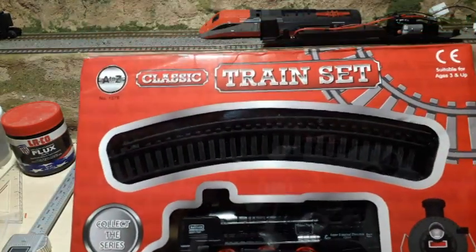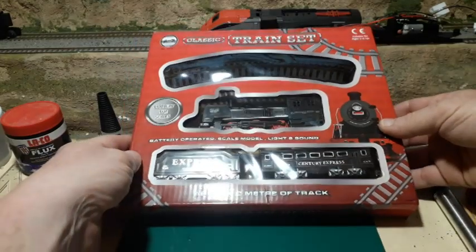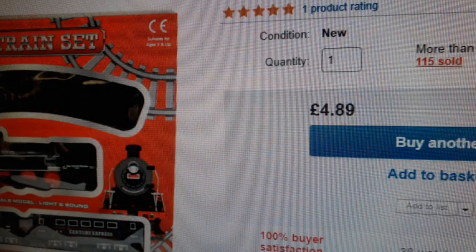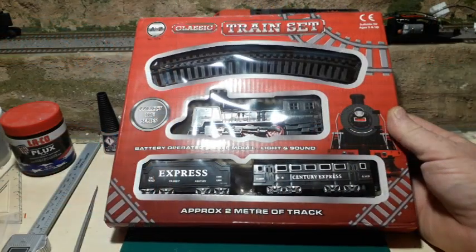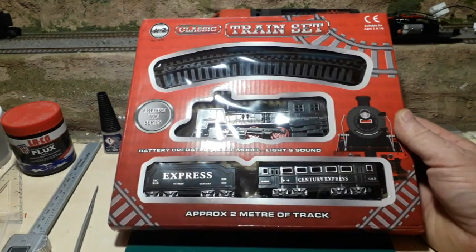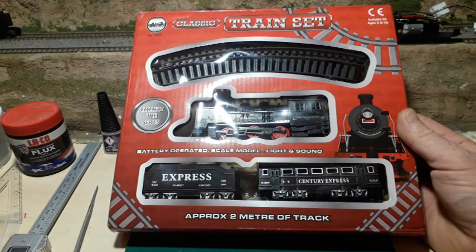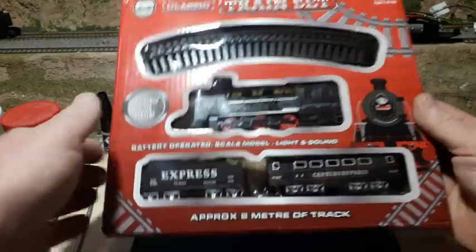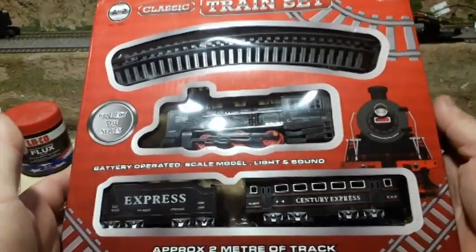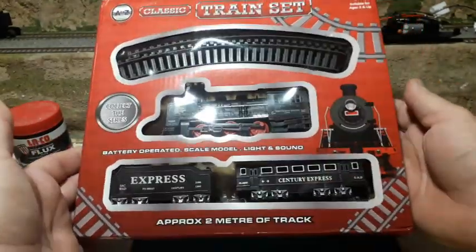This is another classic train set. The price of this — I'll show you that now — is £4.89. That's less than a fiver. That translates into $6.37 US. So that represents really, really good value for money — say five pounds, $6 for a train set.